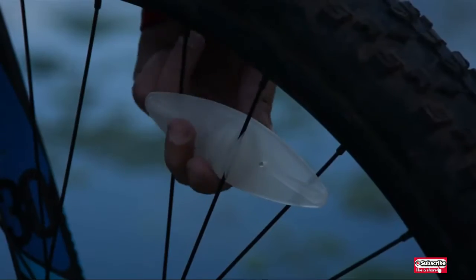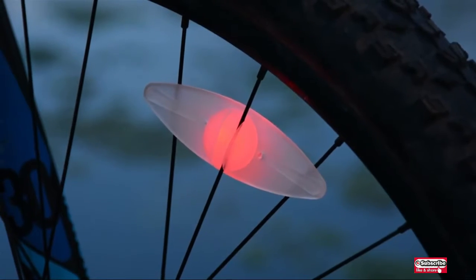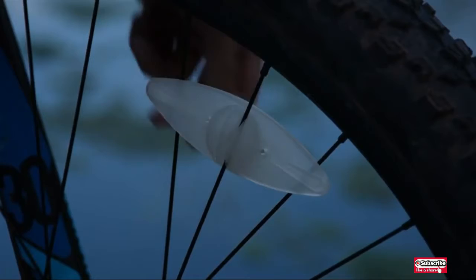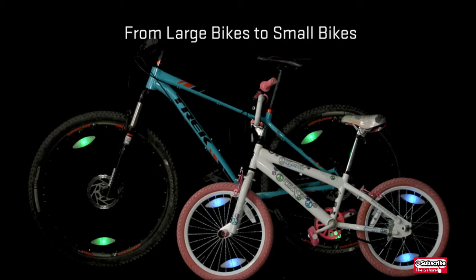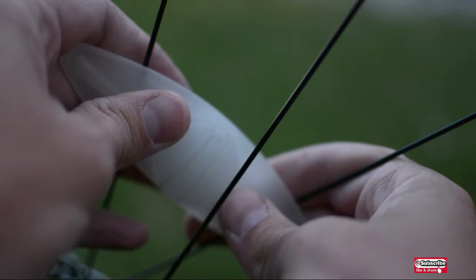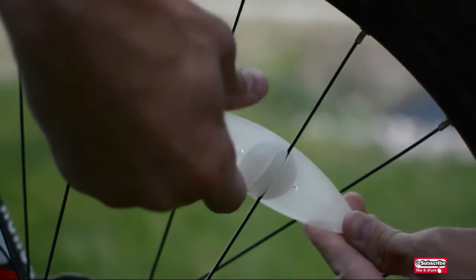These bicycle lights are weather and shock resistant and are housed in a tough plastic casing, so they can handle whatever mother nature dishes out on your ride. The bright attention-getting ring of light gives you and your family members important side visibility while providing a fun pop of color on any ride.